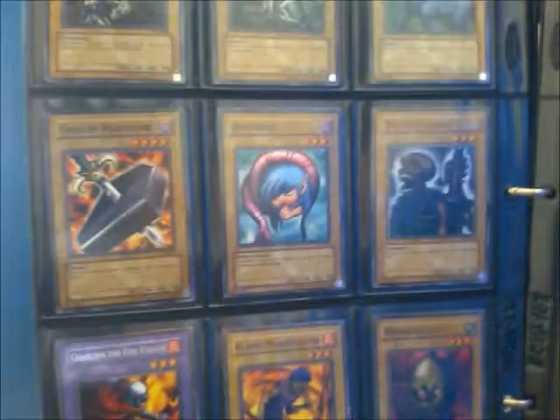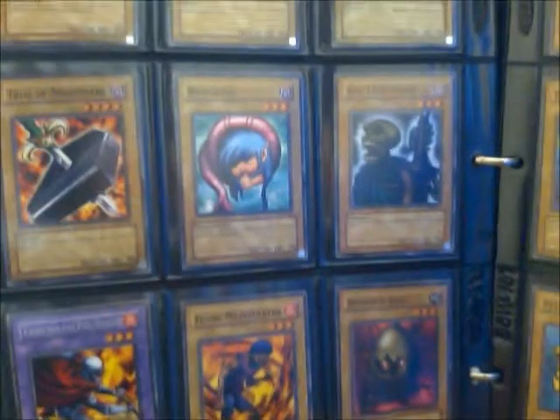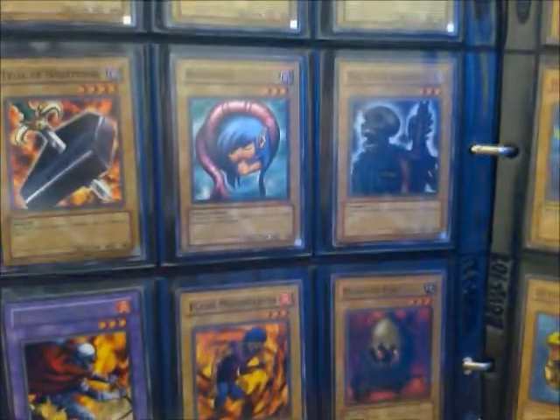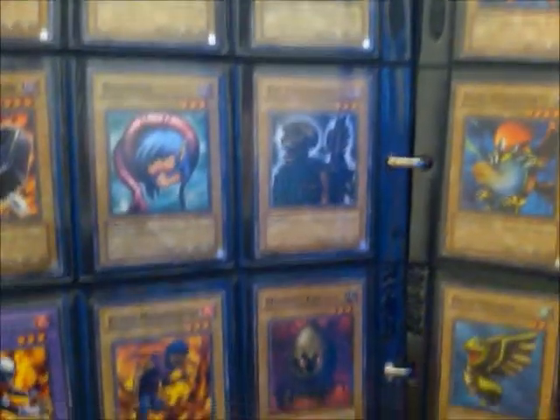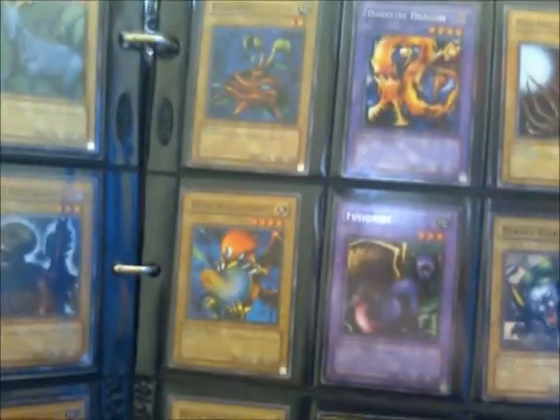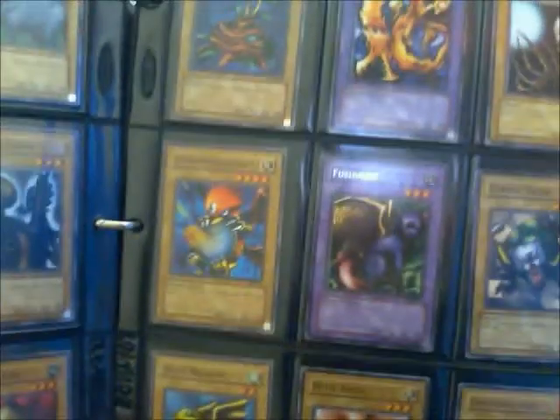Moving on, we're going to get into some normal, kind of boring monsters for a while: Mammoth Graveyard, Silver Fang, Dark Grey. Numerico is really, really cute actually, but it does basically nothing. The Thirteenth Grave looks like a slightly stronger Skull Servant. The fusion monsters were really — definitely pathetic when they first came out. Dark Fire Dragon — kind of cool looking, kind of looks like the fire head of the Five-Headed Dragon, but not really much to talk about.